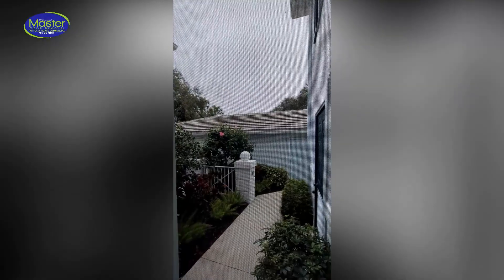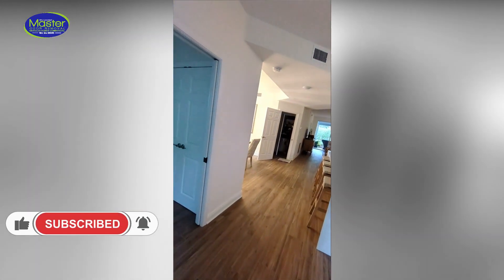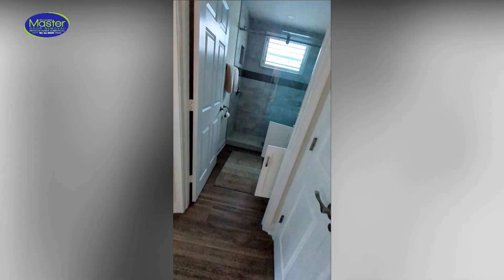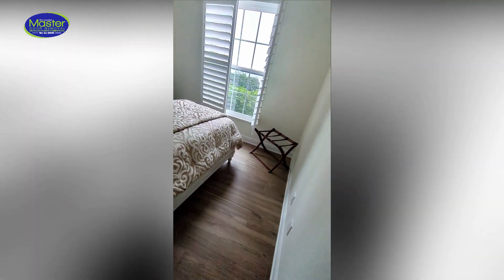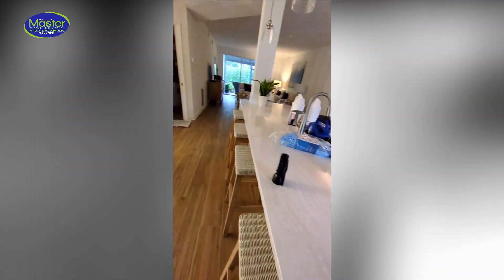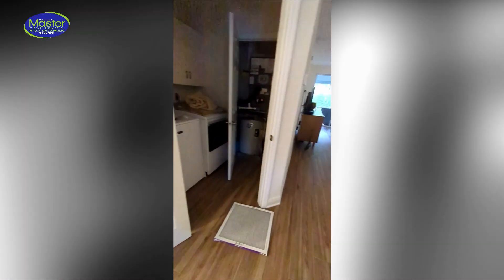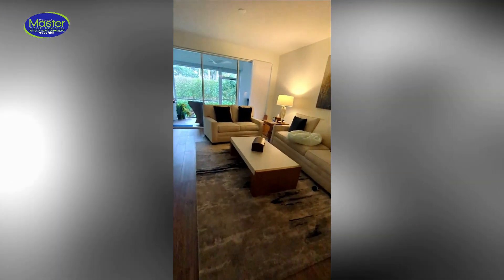Good afternoon everybody, it's Alex. It is Saturday and we're in a beautiful development servicing this condo for Florida building syndrome — another musty one. We've already done an inspection and found an absolutely beautiful, immaculate, clean, well-kept unit. The homeowner is complaining about a strong musty odor, which I don't really smell strongly, but the air feels really heavy in here. She's very sensitive.